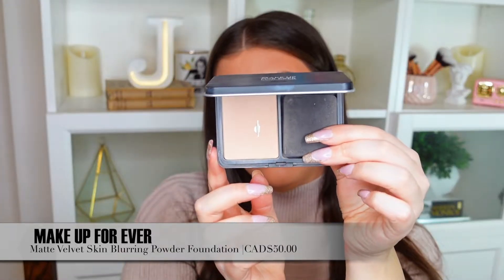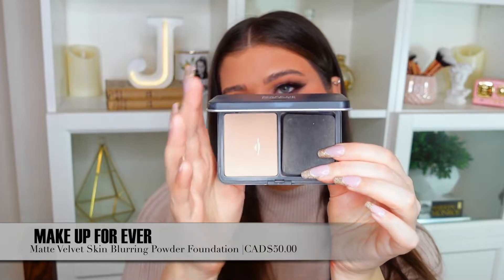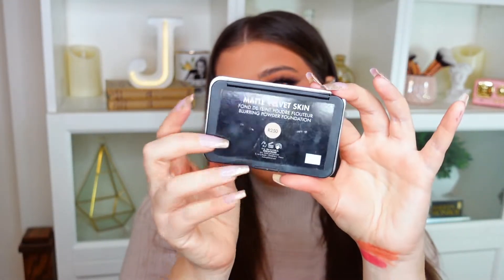My next favorite is definitely the Makeup Forever Matte Velvet Skin Blurring Powder Foundation. This product just blew me away this year — I believe it came out in 2021. It's such an amazing powder foundation for the face. It honestly blurs pores; I have a lot of pores on my T-zone, and whenever I put this on it just looks airbrushed. It is definitely the best powder I have ever used, so if you're looking for a blurring powder foundation, this is my top pick.